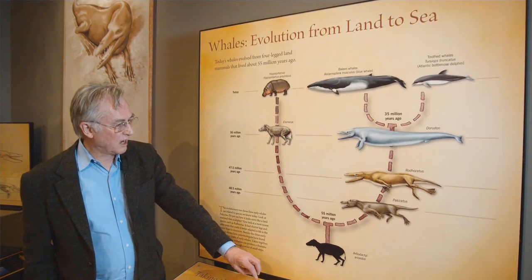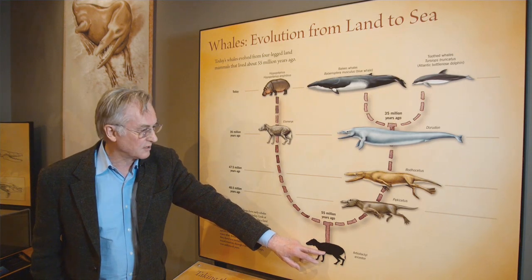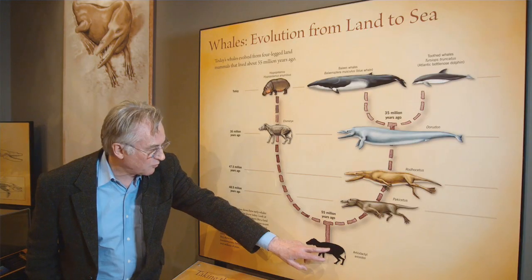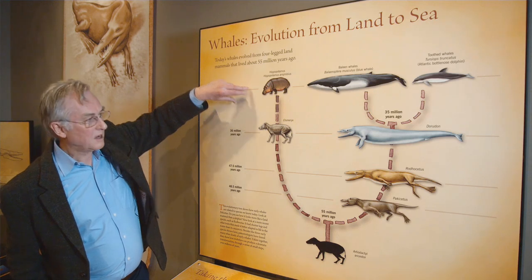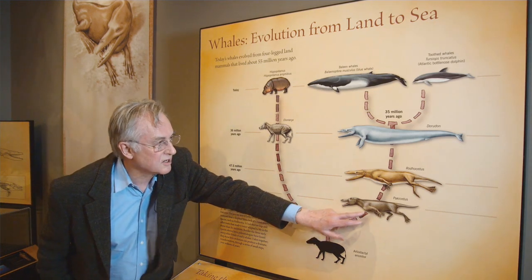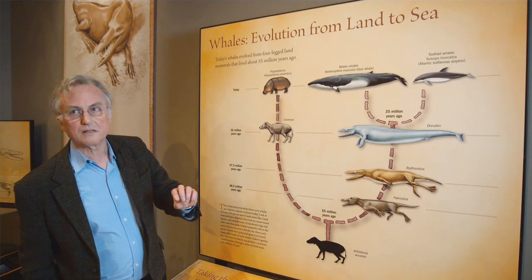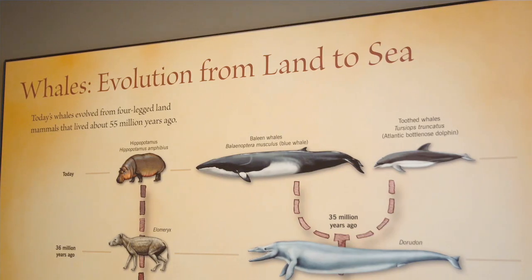So what we now believe is that there was an ancestor which was a cloven-hoofed animal before 55 million years ago. A little bit before that, the ancestor gave rise to other cloven-hoofed animals. And then, later than that, there was a split between the lineage leading to whales and the lineage leading to modern hippopotamuses. It's molecular evidence as well as fossil evidence that shows that hippos are the most closely related modern animals.